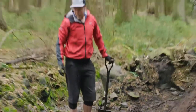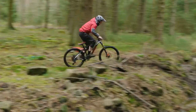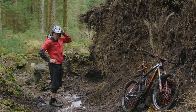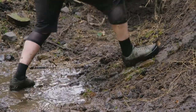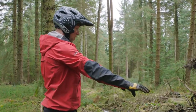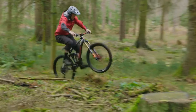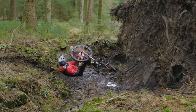Less than ideal conditions, I must say. Maybe I just put some rocks into it or something — they're not going to move, are they? The problem is, that's a quagmire. You only need to be able to make it nearly rideable.